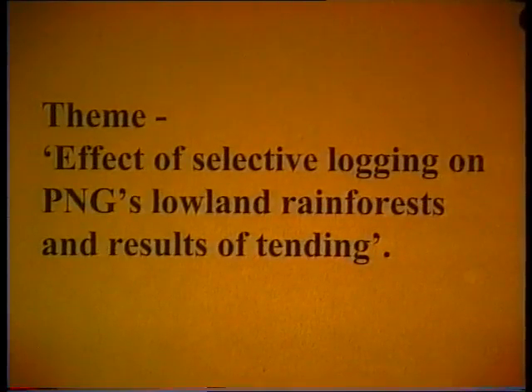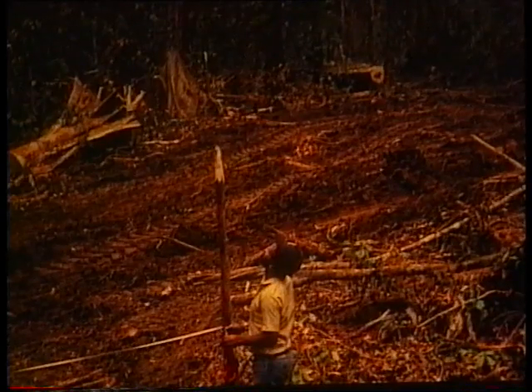The next few slides show the effect of selective logging on PNG's lowland rainforests and the results of tending the natural regeneration. This picture shows a typical profile of a lowlands rainforest before logging — there are only two trees large enough to be felled for commercial purposes. Unfortunately, as this slide of the plot at Kumusi, Oro Province shows, many of the potential future crop trees are destroyed by careless felling and extraction.